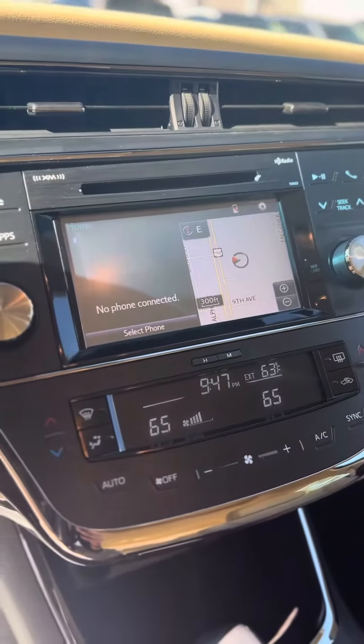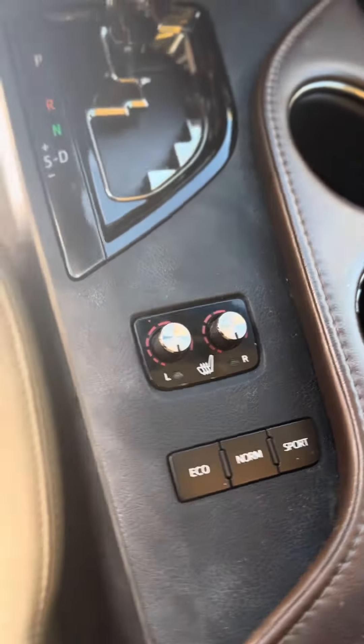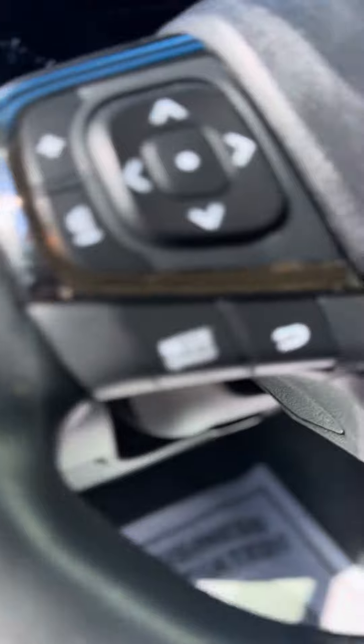You have built-in navigation, heated seats, sport mode, eco mode, cruise control, blind spot detection, and only 27,900 miles.